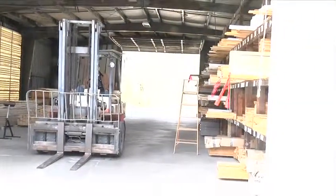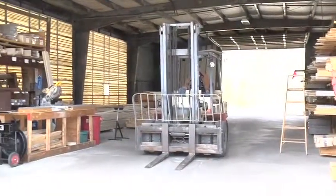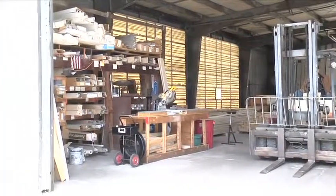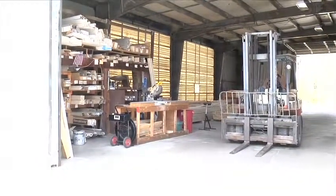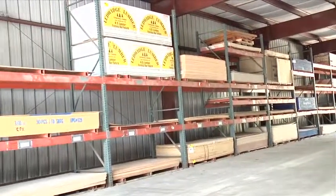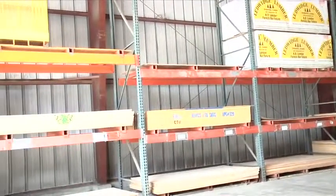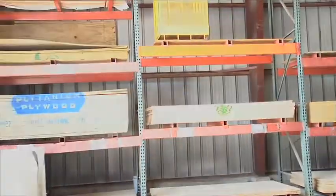This is Building 1. In Building 1, we keep all our finished pine, prime pine, and specialty hardwoods for flooring, as well as our kiln-dried lumber under cover. We also do cutting here and some millwork. In this building, we house all our plywood products, which includes finished AC plywood, CDX rough sheathing, underlayment for floors, as well as pressure-treated plywood.